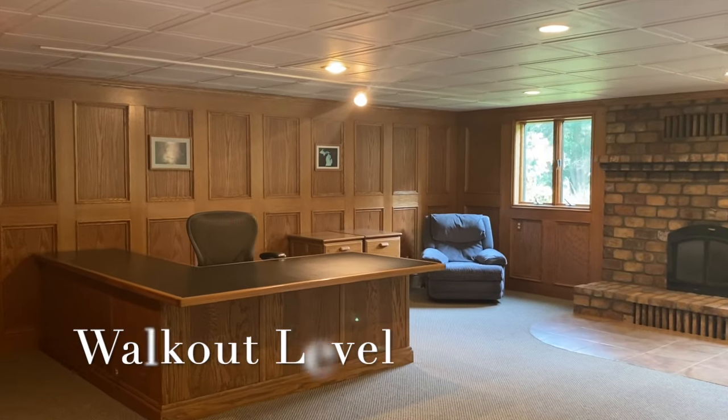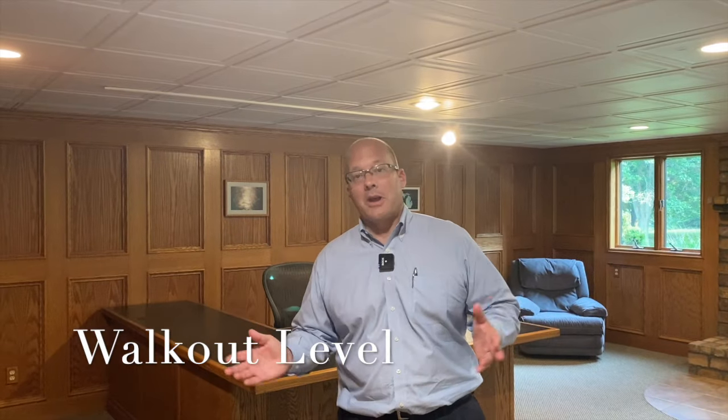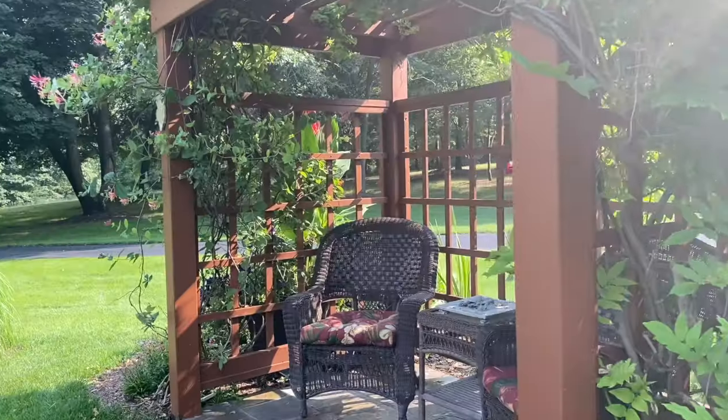The walkout level. This room right now is set up for an office, but it could be an ideal game room. We've got the wood-burning fireplace. I can see a nice eight-foot pool table in this one. And this bathroom...